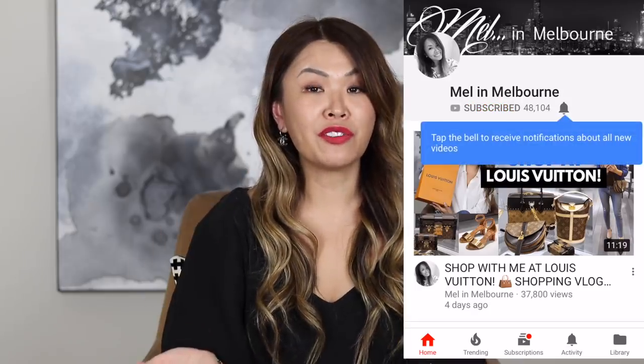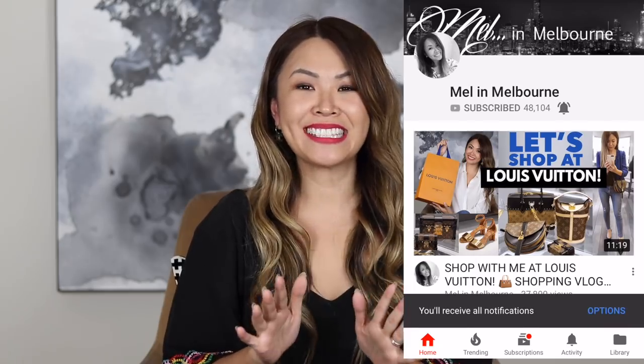If you are new to my channel, my name is Mel. Thank you for joining me and seeing me unbox my Valentine's Day gifts. If you do like what you see, I would love for you to give this video a thumbs up. And if you wanted to join my YouTube family, all you need to do is hit that red subscribe button. And if you want to be notified each time I upload, you just click that bell. Anyway, let's get started and I'll show you the very first item.